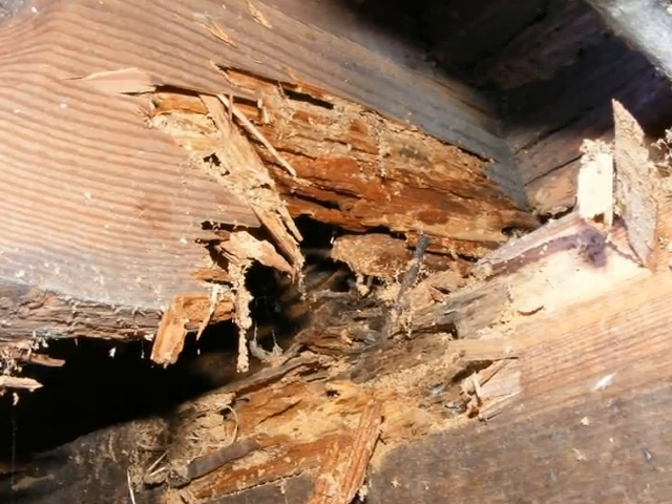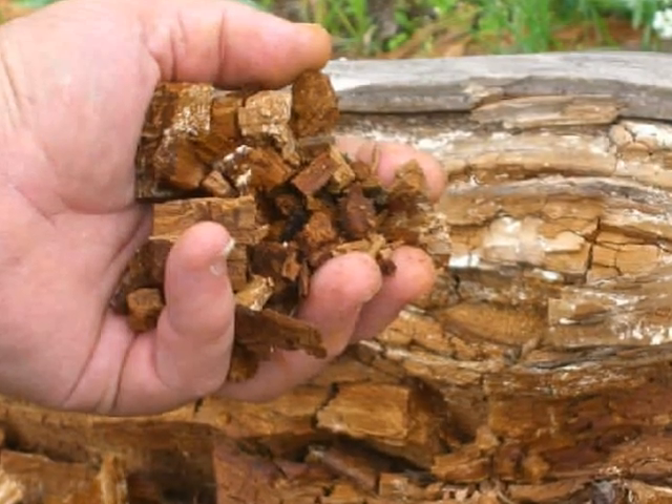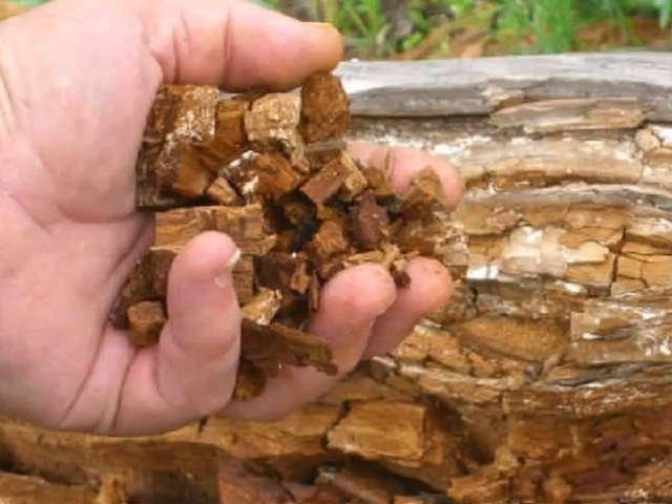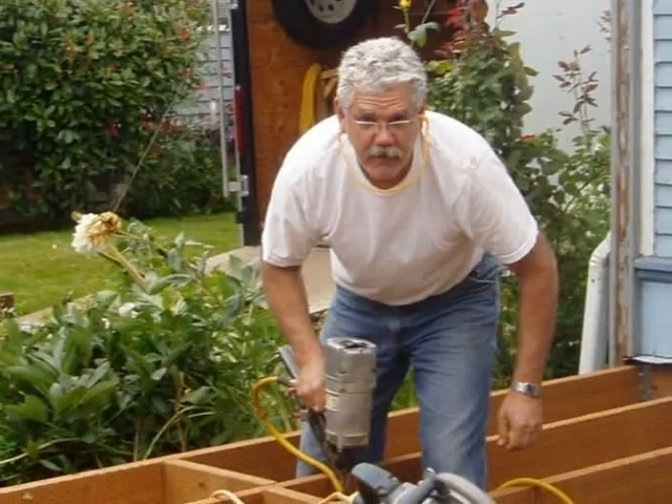Once lumber has been irreparably damaged by rot, the reality is that often there isn't much of the wood left. Usually the most practical way to deal with wood decay fungi is to hire a contractor to remove all damaged wood and replace it with sound material.